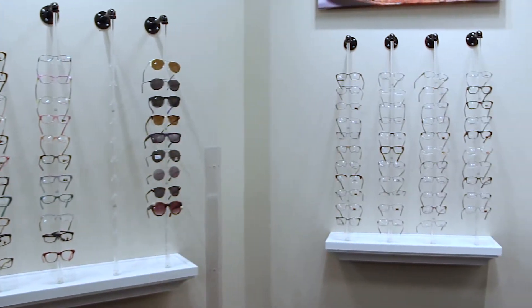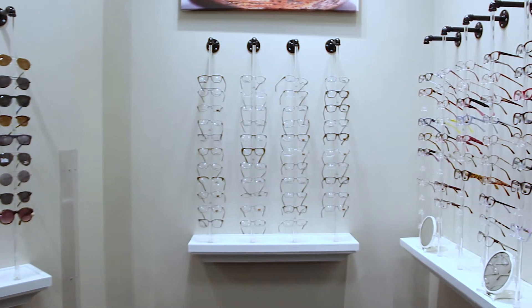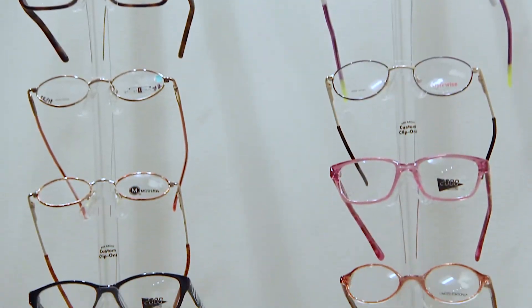When you're ready to select your frames, we have a wide assortment right off the front desk here. You can try on different frames and get them ordered after your appointment.